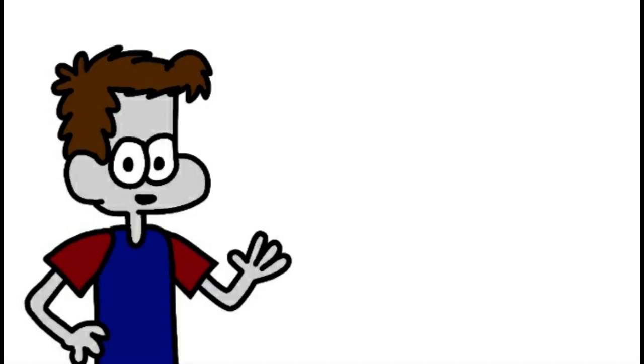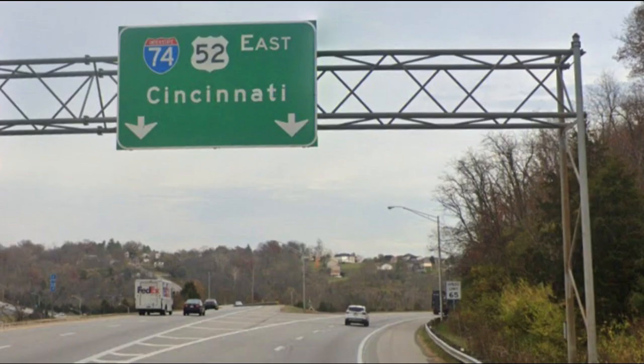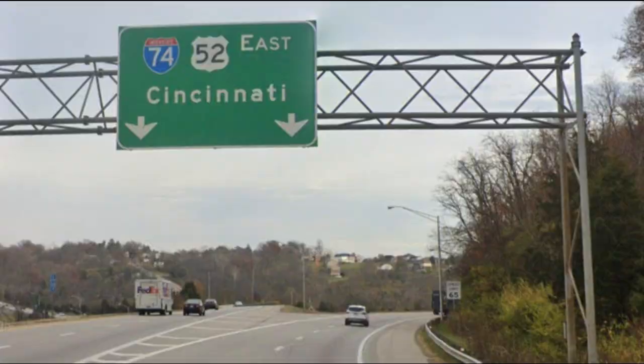I-74 and US 52 enter the town of Harrison, Ohio. From here, they become concurrent with I-275 and cross the Great Miami River in Miamitown. I-74 then leaves the concurrency and exits through a few Cincinnati suburbs before ending at Interstate 75.